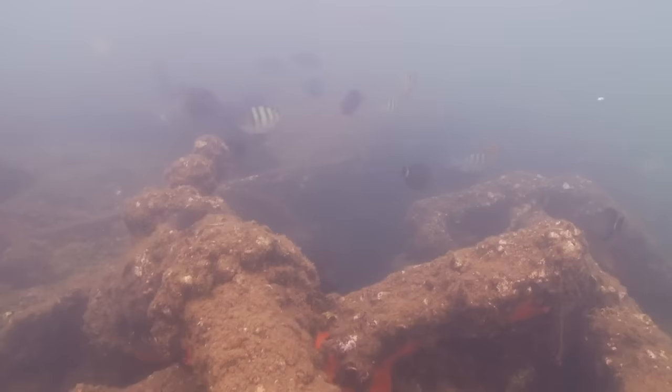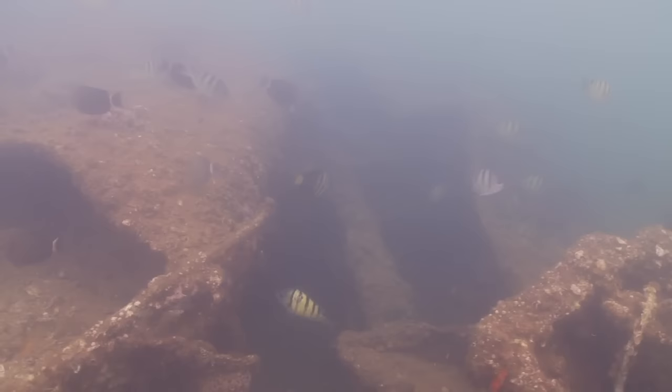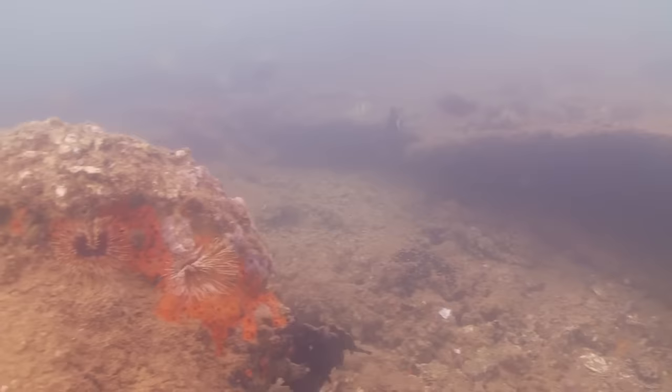We're in about four or five feet of water. Do we have any other questions? Yes — visitors would like to know about the ship's anchors.